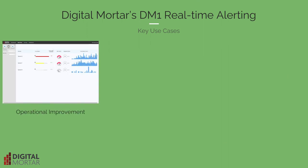Real-time people measurement alerting can dramatically improve location operations. You can monitor and manage lines, allocate associates based on area occupancy, and manage maintenance dynamically.